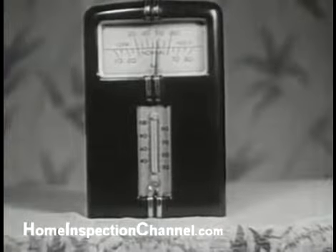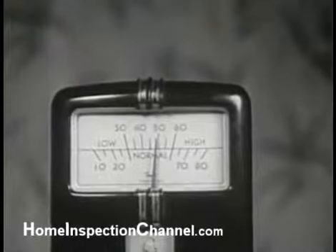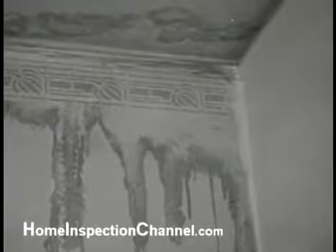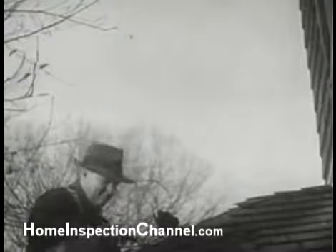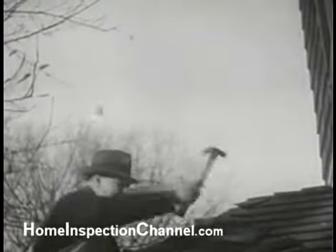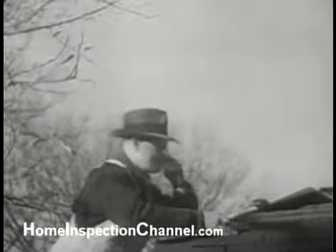The humidity gauge is a faithful indicator, and the reading should usually be kept between 30 and 50. Mr. Jones now turns his attention to much-needed roof repair. Through the roof, rain has come in to ruin walls and plaster. It's high time to tear off the old shingles and replace them with a new material that is inexpensive, weatherproof, and easy to apply.